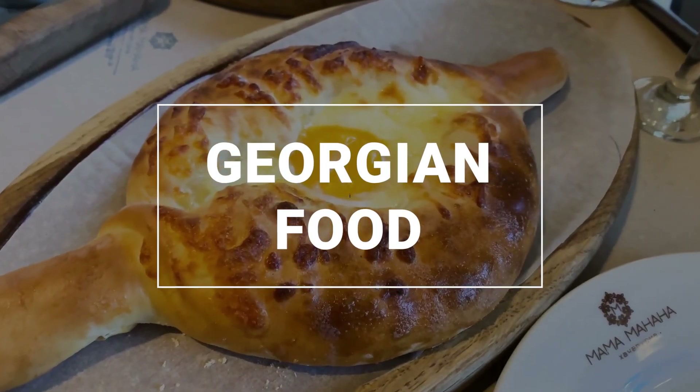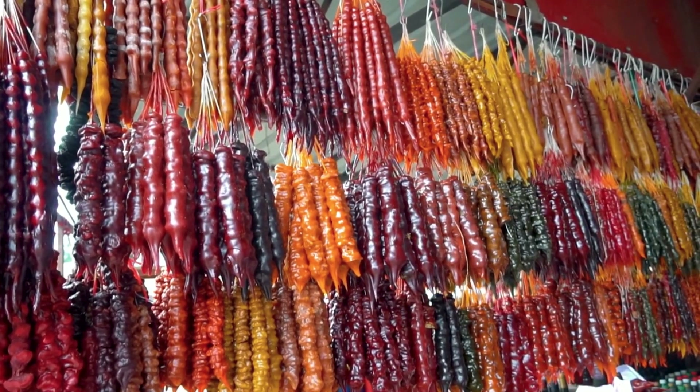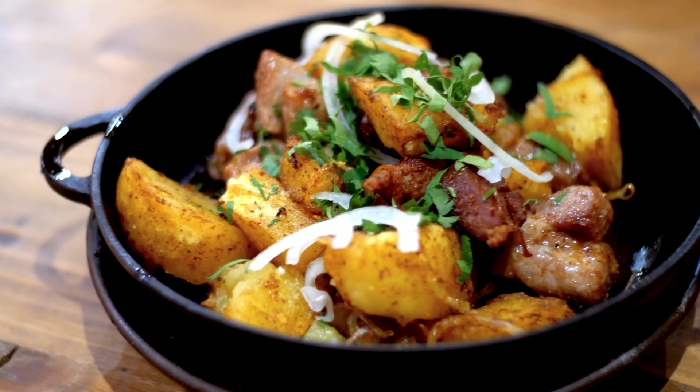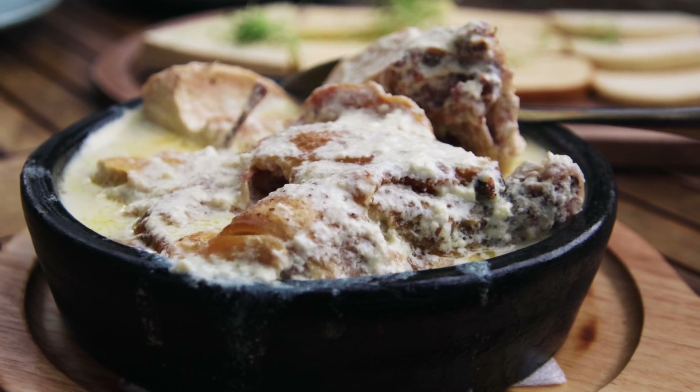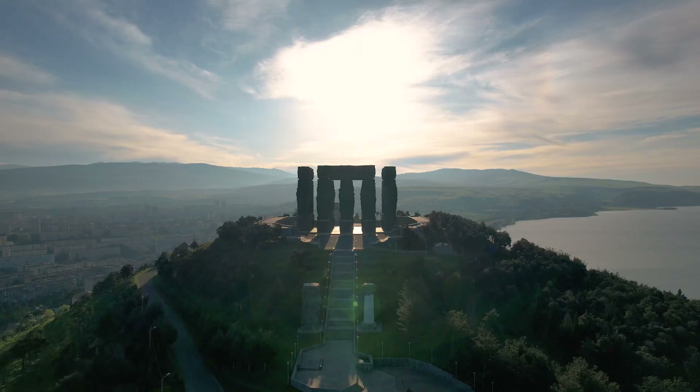By now, after all that sightseeing, you're probably getting hungry — and for good reason. Georgian food is some of the most interesting and delicious food I've ever had in my life. After spending two months in Tbilisi and trying as many amazing restaurants as possible, Allie and I have linked our favorite restaurants in Tbilisi in the description section of this video. If you'd like to see a full video about Georgian cuisine, let me know in the comments — if we get enough responses, I'll be happy to make one.